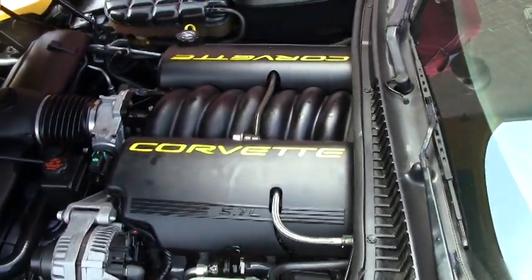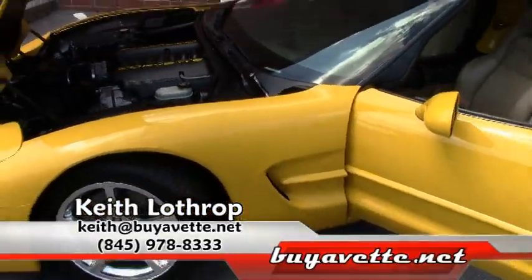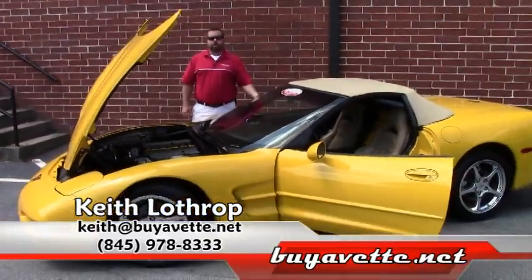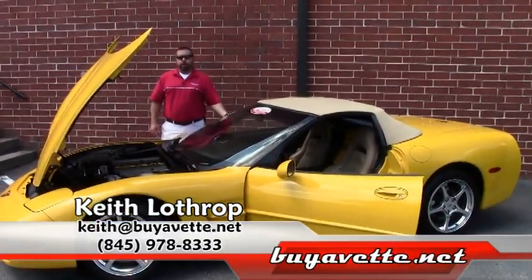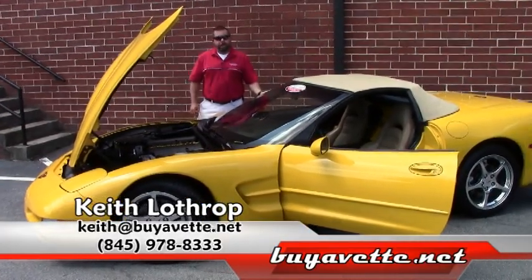Come and check it out. If I can help you with this one or any of our other Corvettes, please give me a call. My name's Keith and my phone number is 845-978-8333. Or you can email me at Keith at buyavet.net. Thanks for watching.